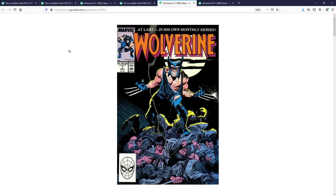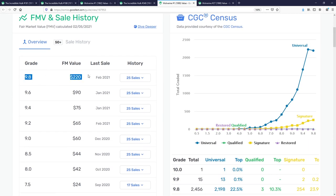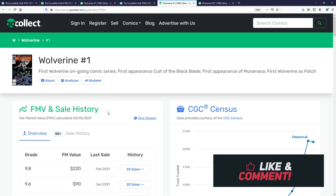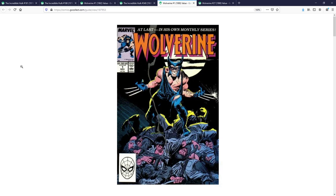It's a great Copper Age book, and digging into the numbers, at a 9.8 it's going to run you around $220. As for raw books on eBay, you're looking at anywhere from $40 to $70 depending on the deal you find. This is a classic Wolverine book that I think will always continue to grow in value.